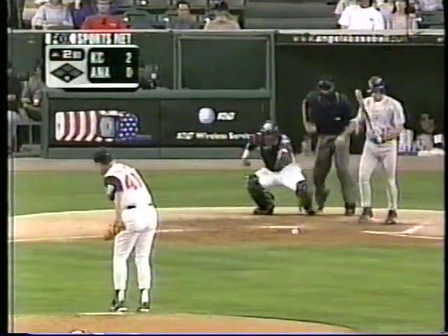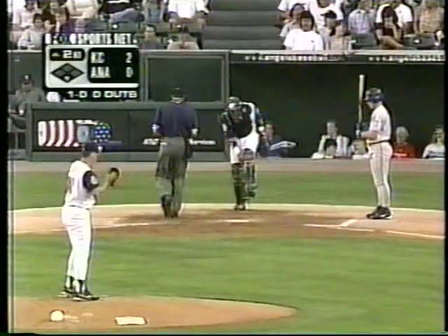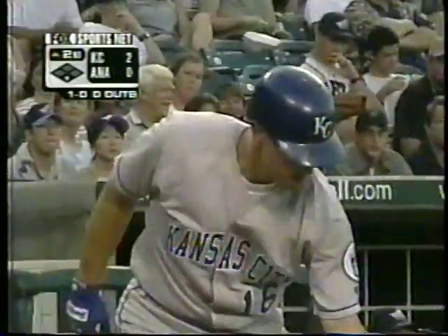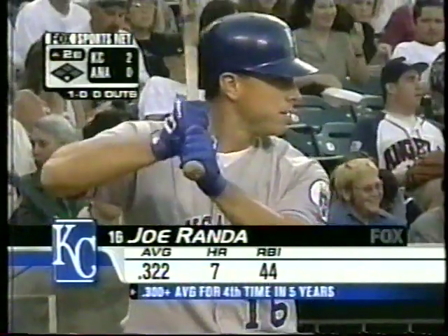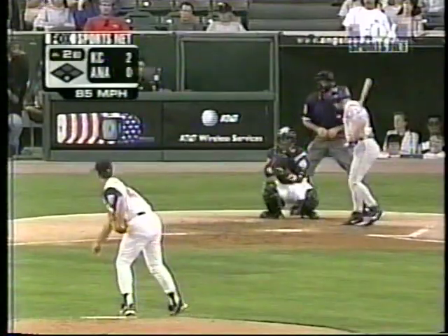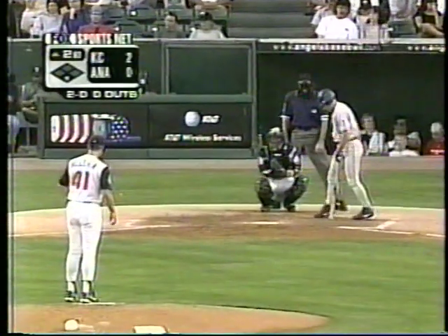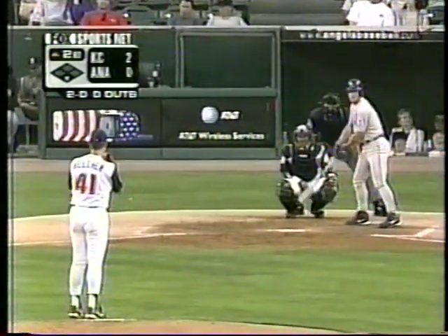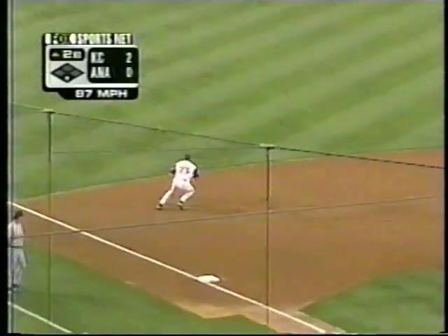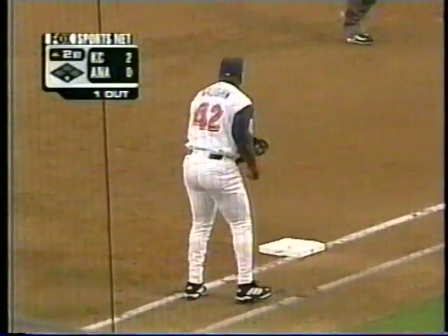Joe Randa leads it off. Belcher missing low, 1-0. Sometimes after the first inning you can overload the pitcher's mind with information. As a pitching coach, sometimes the first inning the pitcher's just trying to find himself, gauge his fastball, gauge the conditions, the mound, all that stuff. Strom knows — he's just trying to help his young pitcher. Two balls and no strikes on Joe Randa. It's probably more psychological. Belcher's 2-0, it's a third. Nice play by Gloss — spins, and he got it with another scoop by Mo at first base. That's his second of the game already.